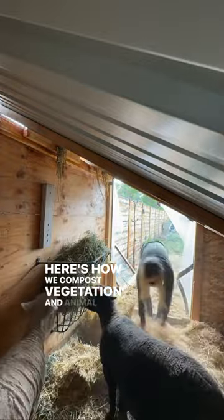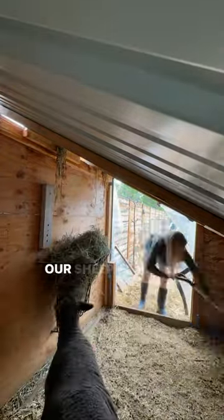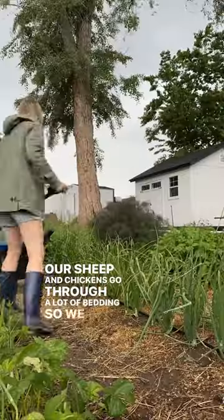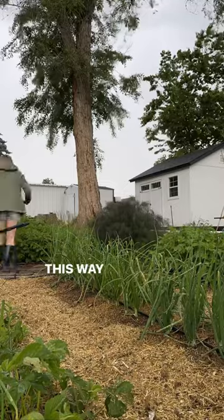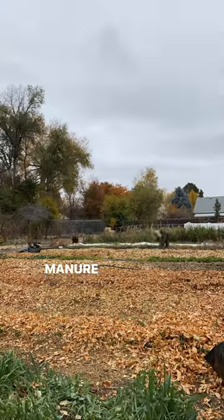Here's how we compost vegetation and animal bedding right in our garden. Our sheep and chickens go through a lot of bedding, so we have to regularly clean it out, and what we do is put it into our walkways. This way we don't have to worry about the nitrogen-rich manure burning our plants.